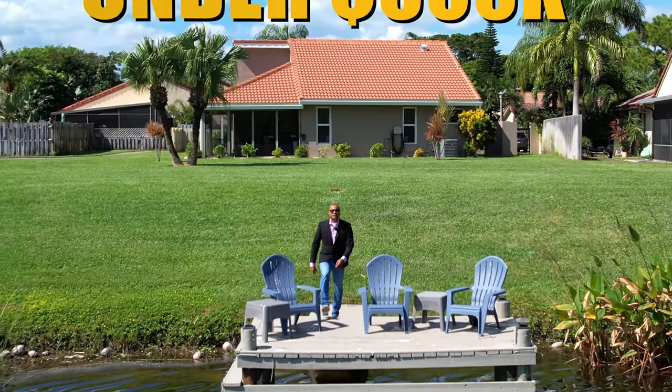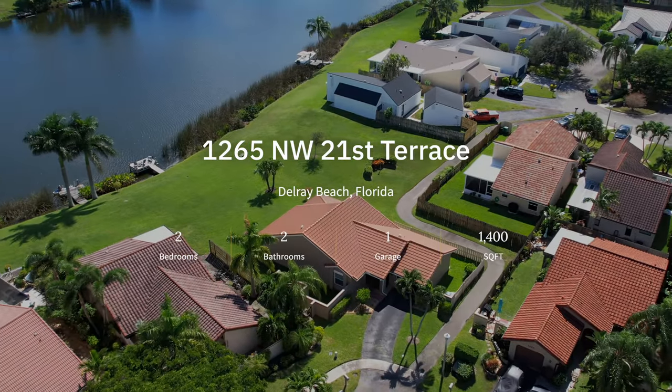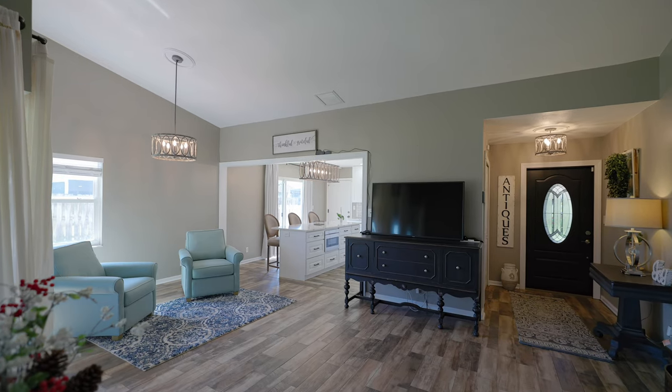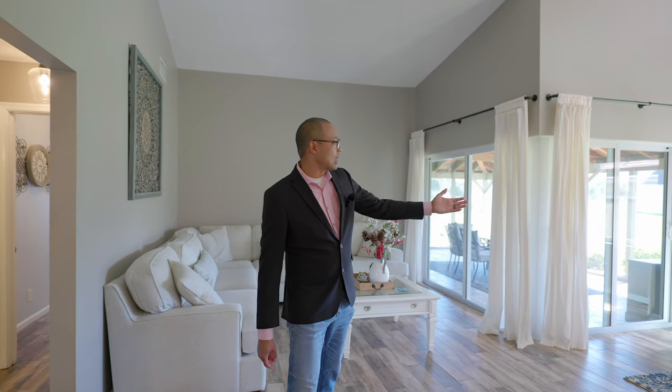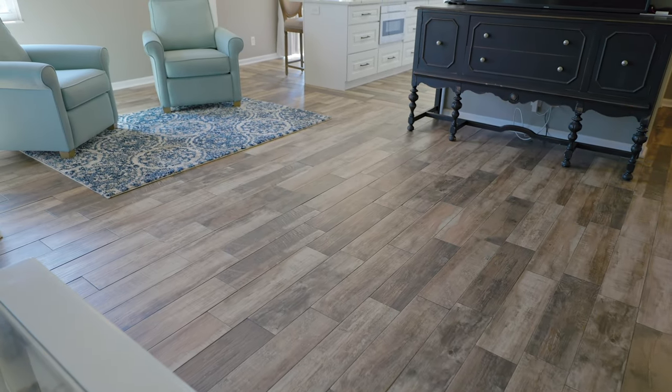This is what you can get for under $600,000 in Delray Beach, Florida. As you walk in this beautiful villa, you'll notice the high vaulted ceilings, the lovely natural light from the impact windows and sliding glass doors, as well as the new flooring throughout the home.